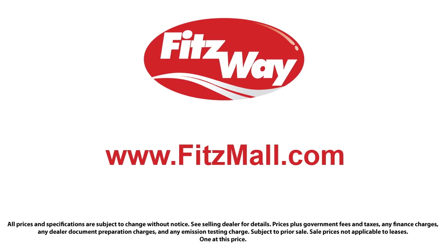The Fitzway puts the customer first with honesty, respect, and a total commitment to customer satisfaction. That's the Fitz way.